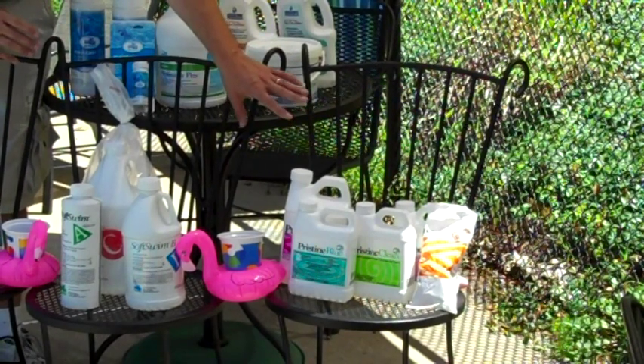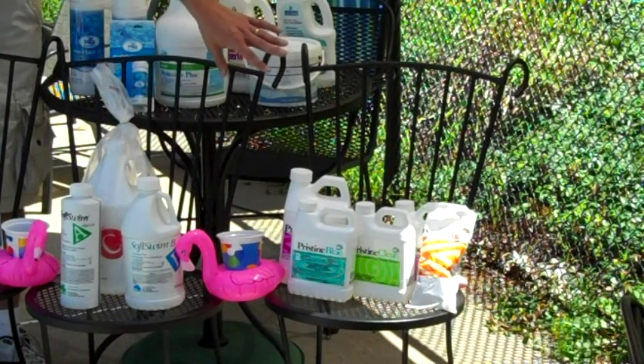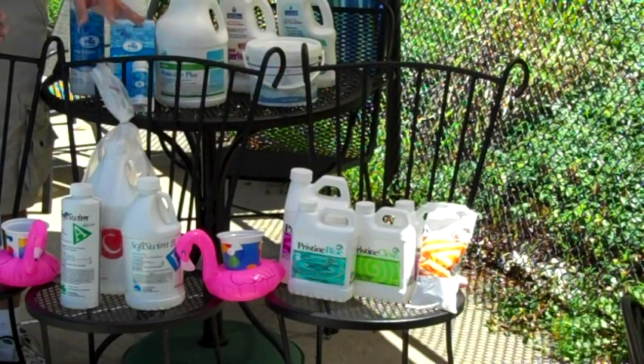Pristine Blue is mostly liquids, easy to apply, and simple to use. Pristine Power, which is a non-chlorine shock, is added weekly. Pristine Extra is added monthly, just to give the pool an extra boost.